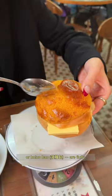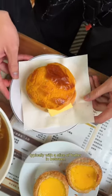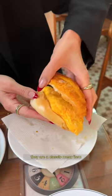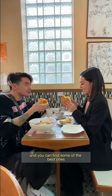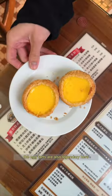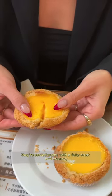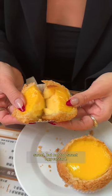Pineapple buns, or bò lò bào, are fluffy sweet buns with a flaky top, typically with a slice of butter in between or sometimes eggs. They are a classic menu item and you can find some of the best ones at Cheong Hing Coffee Shop. The egg tarts are also legendary here and typically sell out by 2pm. They're served warm with a flaky crust and creamy, sweet but not too sweet, egg custard.